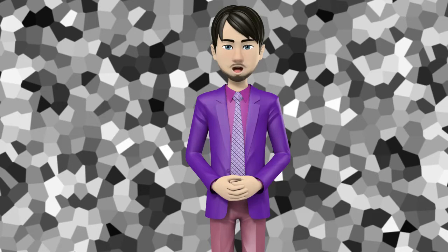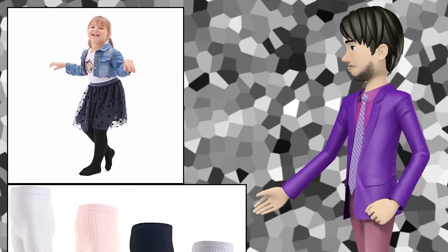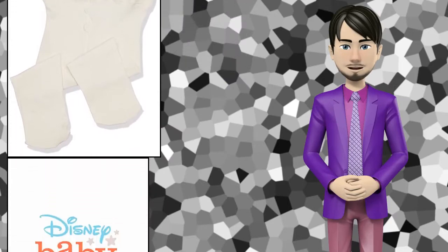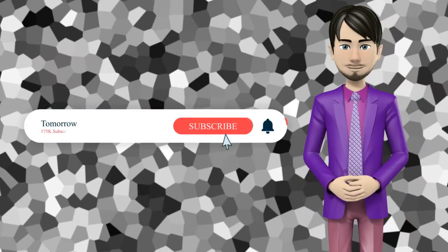Hi guys! In this video I will talk about amazing top 10 baby girls tights. I hope this video will help you to make the right decision. If so, give me a like and subscribe to my channel. Also turn notifications on to receive amazing top 10 products videos.